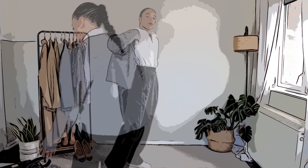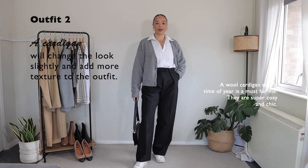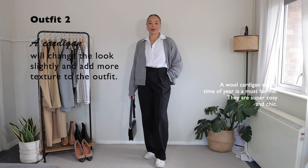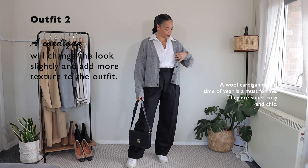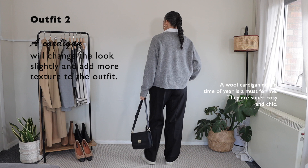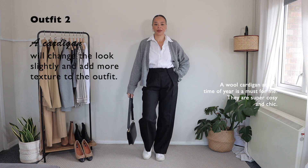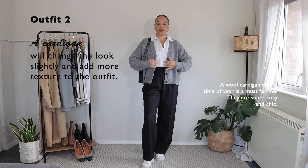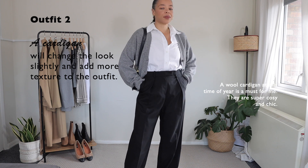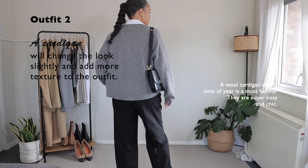Moving on to my second outfit — just adding a layer of outerwear or maybe a cardigan, like I did here, can totally transform the look. Of course, I am in London so the weather has cooled down a lot. You could totally skip this step, but I feel like the cardigan is a cozy staple in my wardrobe. It dresses it up while still looking quite relaxed and feminine. I really love the oversized feel of this cardigan. It's from Uniqlo from last year, but I'm pretty sure they have something similar this year — I'll link something very similar below.